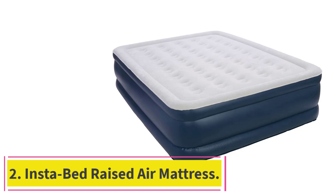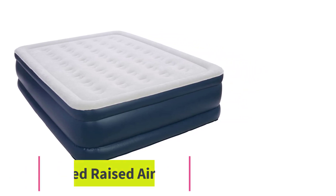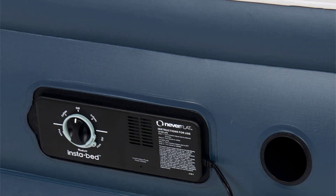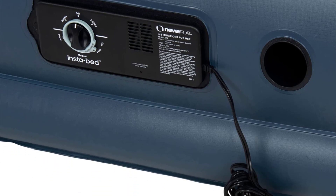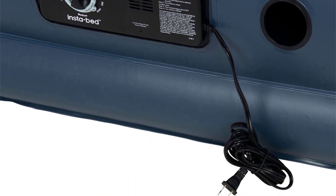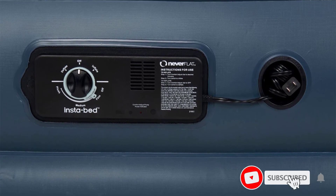Number 2: the Instabed Raised Air Mattress. This two-pump system uses unique technology to prevent sagging. The first pump is used to inflate and deflate and has an automatic shut-off when it's full, while the second pump stays on all night and automatically adjusts the air pressure to keep it fully inflated.